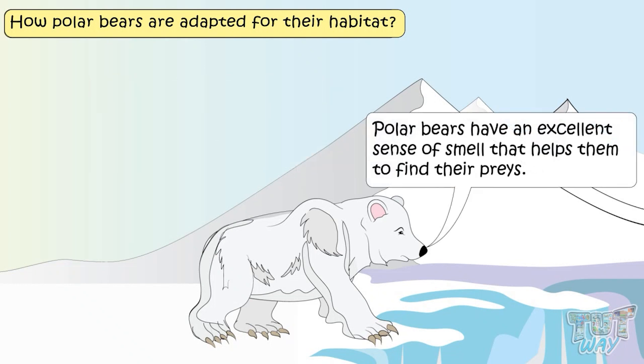Polar bears have an excellent sense of smell that helps them to find their prey.